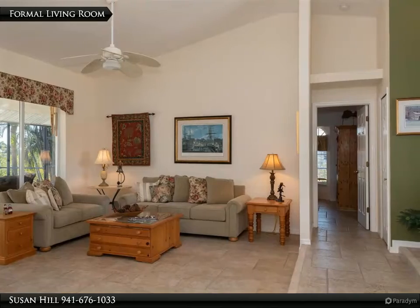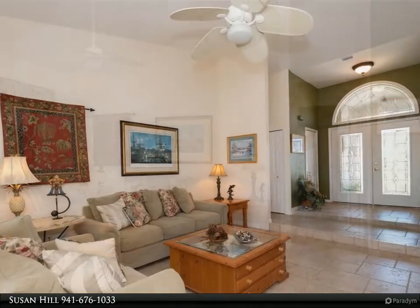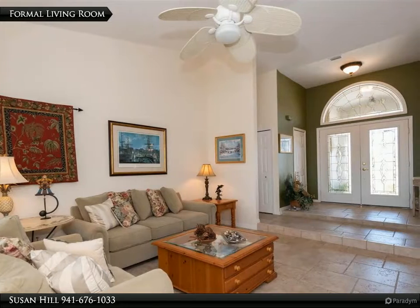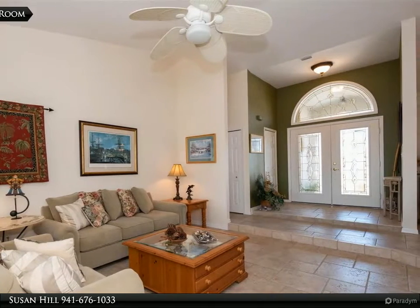The master suite is really large and the bath boasts two sinks, a garden tub, and walk-in shower. Currently one downstairs guest room is set up as an office and shares the guest bath.